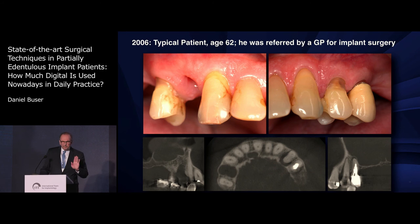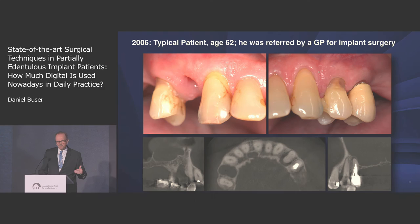That's a typical patient — I will bring that patient back at the end to show you how we treated him. I got this patient in 2006, very typical, age 62. He had just an onset of a heavy disease, so we started the treatment a year later.